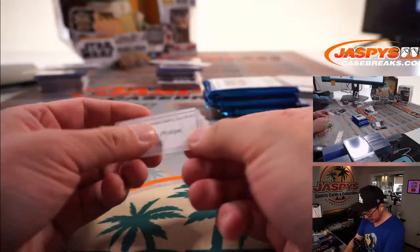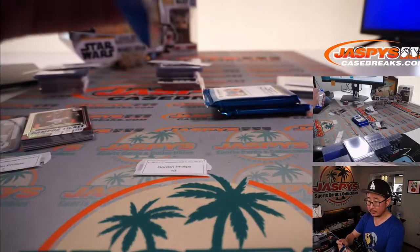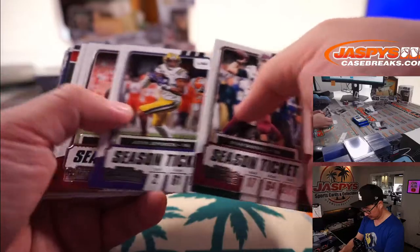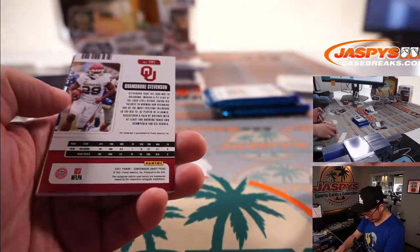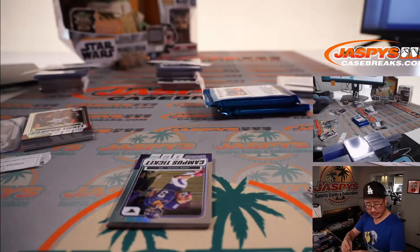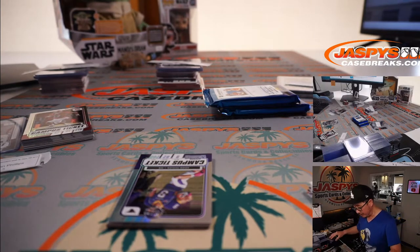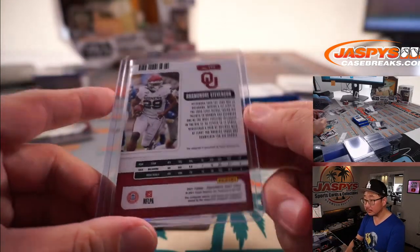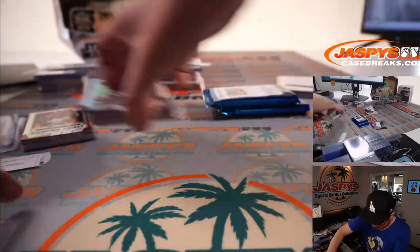Gordon, we're going to add to your pack. All right, here — pack 10 for you. We have Ramondre Stevenson. I think he definitely got drafted. Yeah, fourth round pick went to the Patriots. All right, thanks, Gordon.